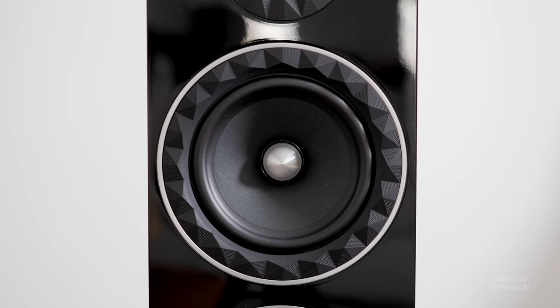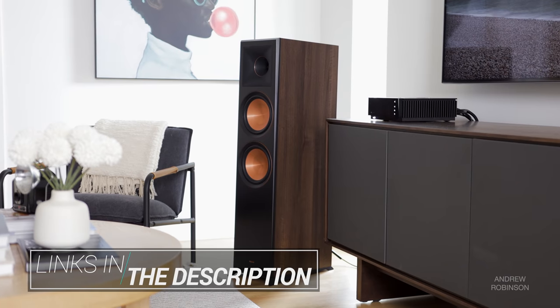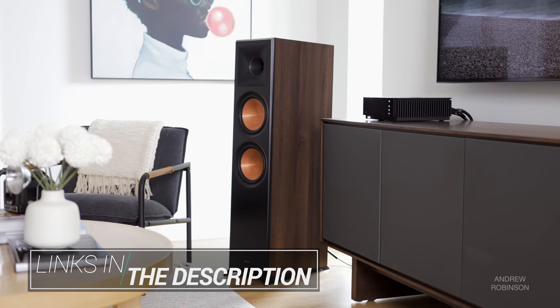Ellipson states that the silicon surrounds encircling each of the three drivers are designed to help limit diffraction. They're definitely a look, and at first glance the 14F may even trick you into thinking they have dual 8-inch drivers, not unlike a Klipsch 8000F.